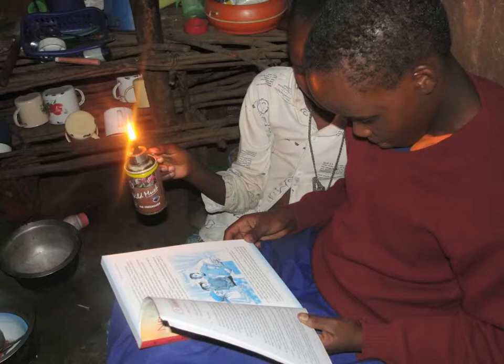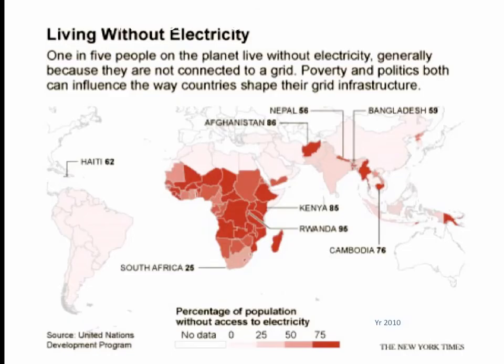Kerosene is very dangerous. Lack of suitable home lighting is linked to illiteracy, poverty, and a multitude of health problems. Children cannot read or study at night — without an education, the cycle of poverty continues. This is a map from the United Nations Development Program showing the percentages of people in the world living without electricity — it's one in five.